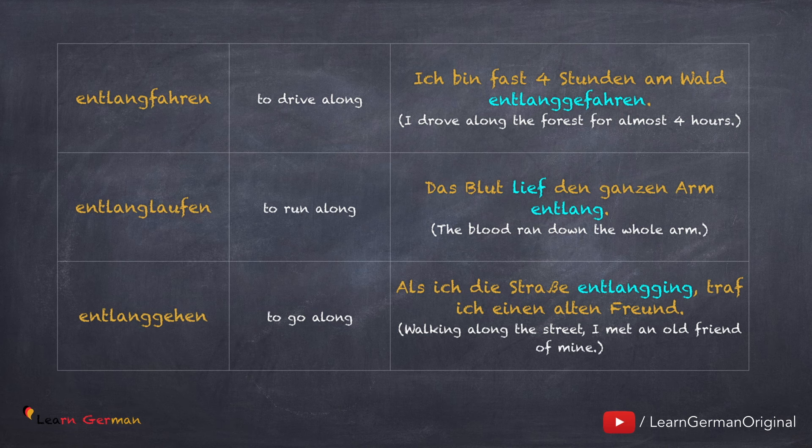As mentioned, entlang can be affixed to any verb which shows motion. The three verbs here – fahren, laufen, and gehen – show you movement.